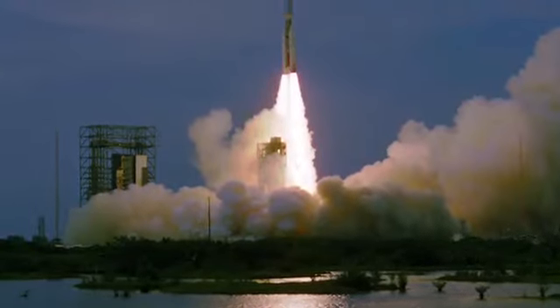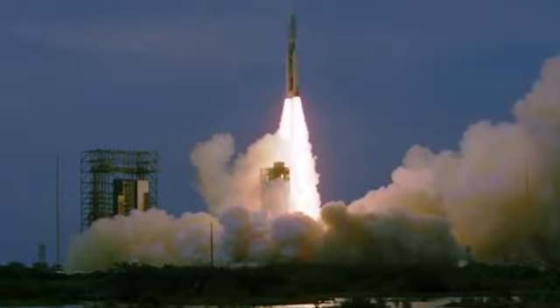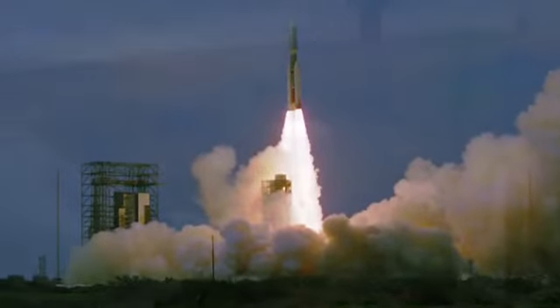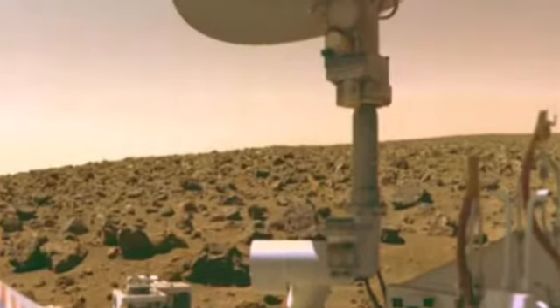On August 20th, 1975, NASA launched what would soon be the first successful U.S. landing on Mars. The Viking 1 landed on the Golden Plain of Mars on July 20th, 1976.